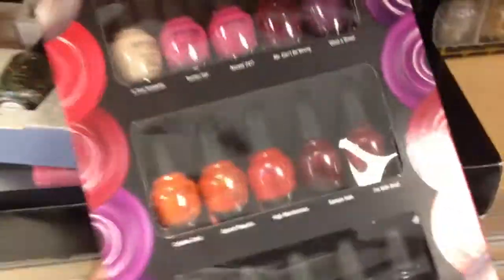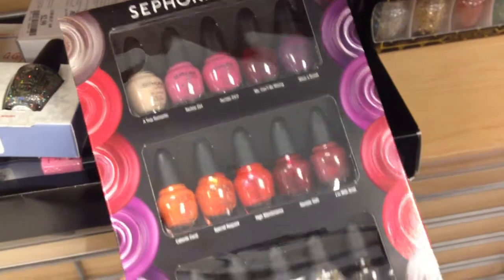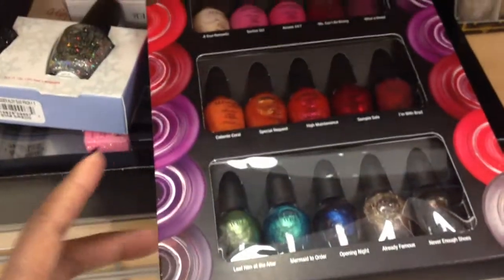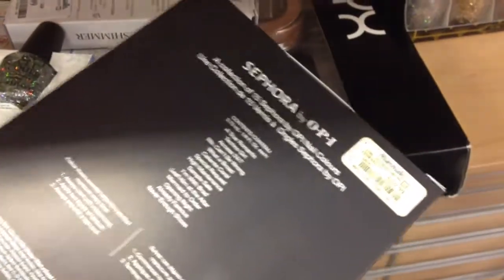And then I found this. They have two of these in here actually, and this is a Sephora by OPI. It's like a full set — 5, 10, 15 polishes. This is $20 too. I actually never even tried this Sephora by OPI polish. You can see, that's $20.